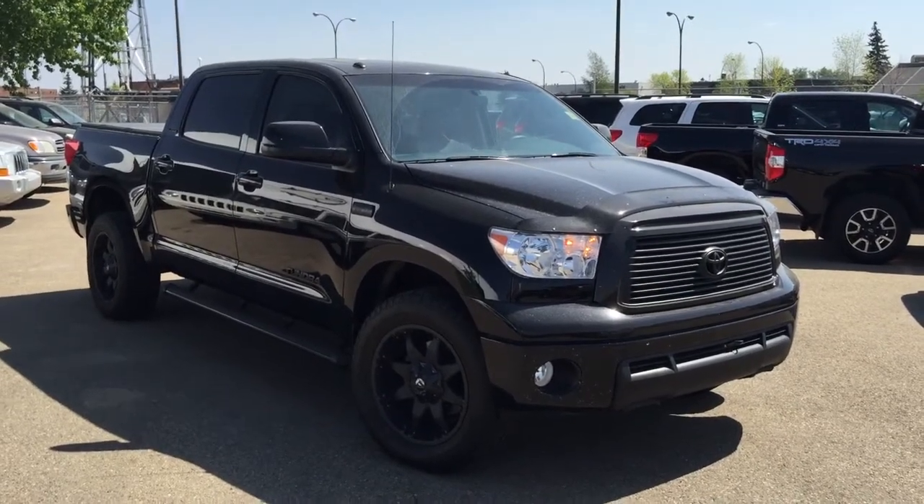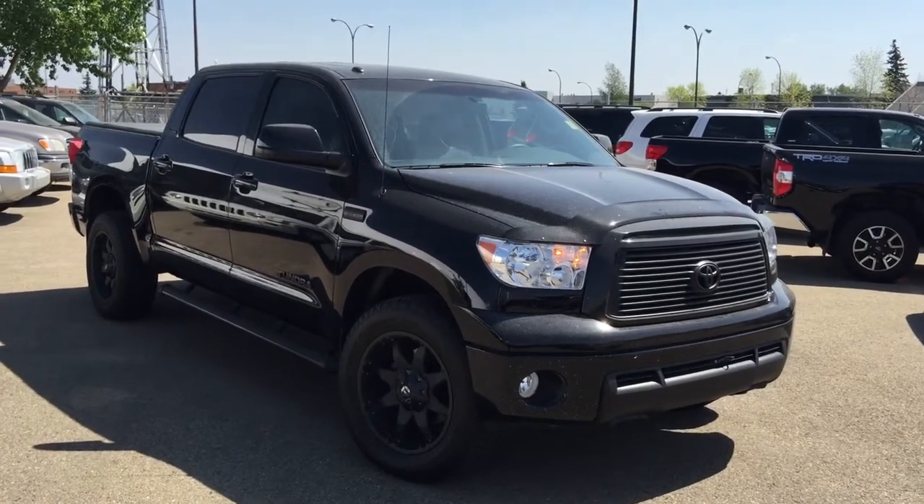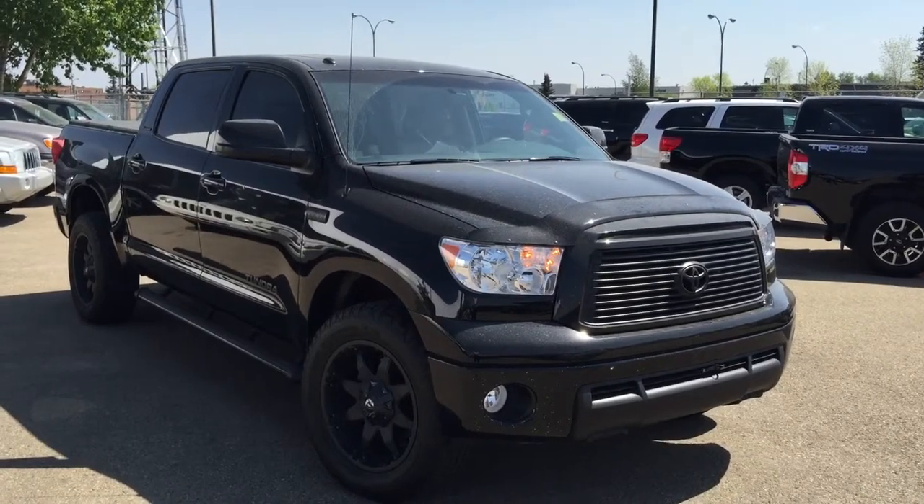Good afternoon Elvis. This is Andy Lam from Mayfield Toyota. First of all, thank you very much for your inquiry on our 2012 Toyota Tundra Limited Edition.